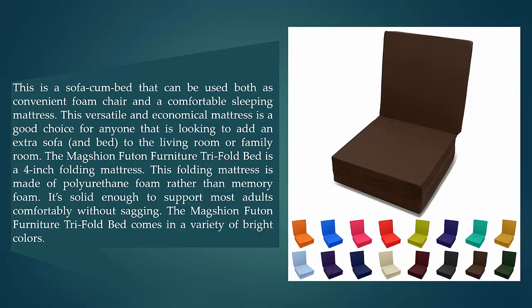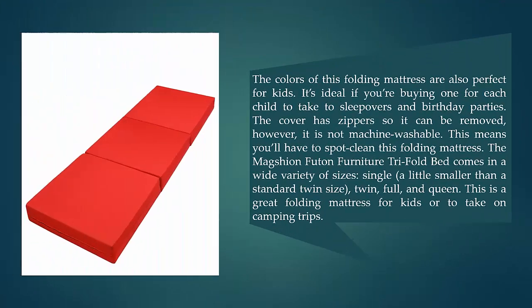The tri-fold bed is a four-inch folding mattress made of polyurethane foam rather than memory foam. It's solid enough to support most adults comfortably without sagging. This folding mattress comes in a variety of bright colors that are also perfect for kids.